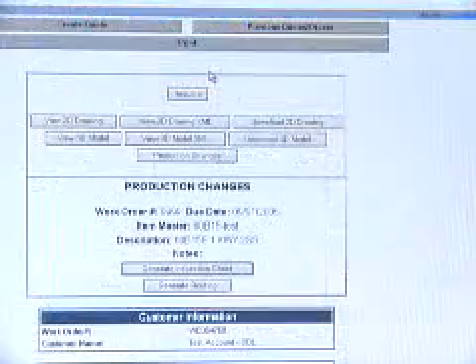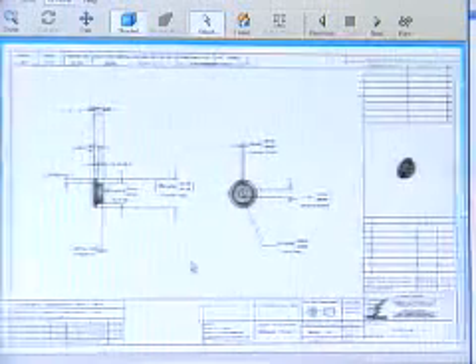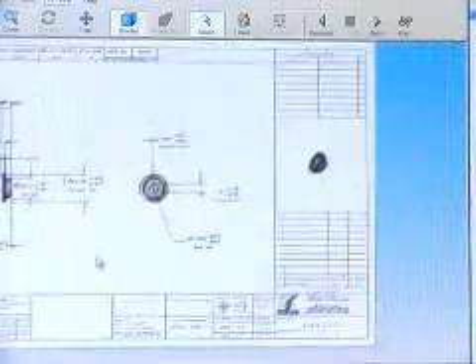Our manufacturing engineering department can use the specifications customers generated, download that, and actually produce drawings and technical documentation for manufacturing right from our customer selections.